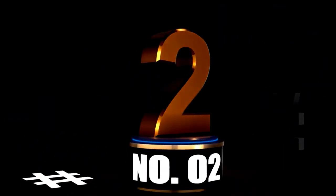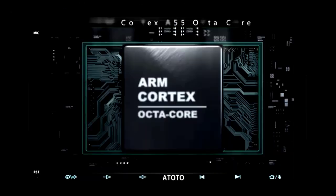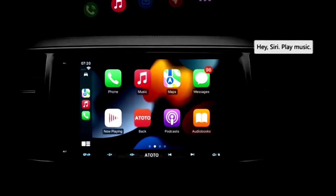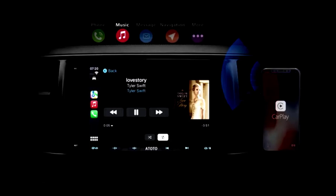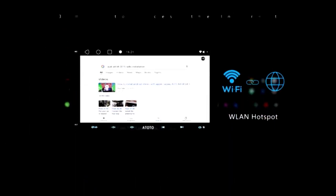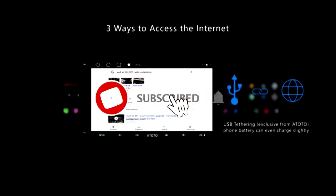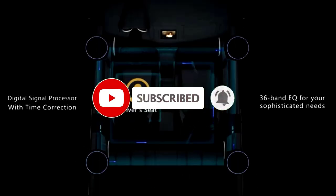At number 2. Looking for a car stereo that's smarter than you, and me? Meet the NoPiu 10-inch Single-Din Android Car Stereo, your new driving companion that's got it all. This bad boy features wireless Apple CarPlay and Android Auto, so whether you're an iPhone lover or an Android fan, it's got you covered. No more fumbling with cords like a tech-challenged octopus.